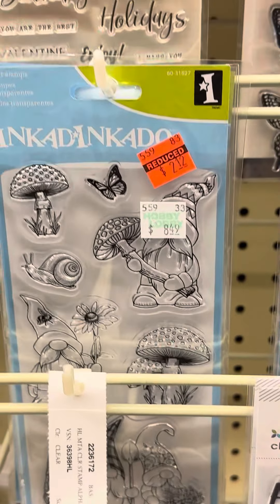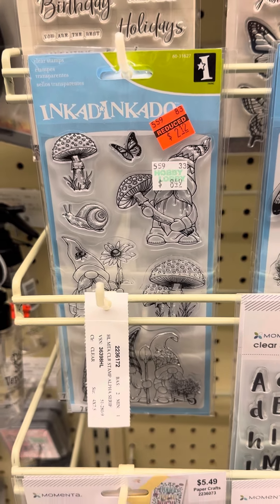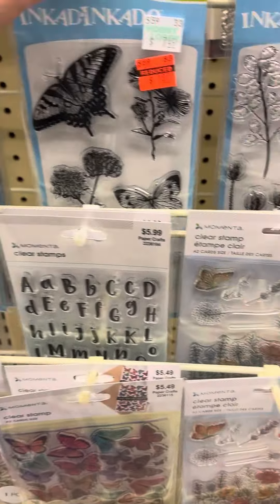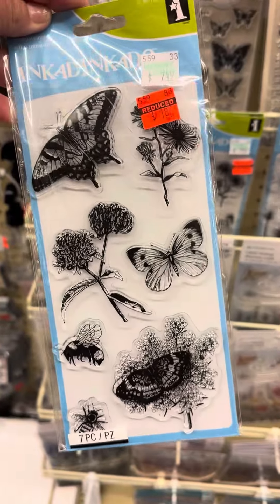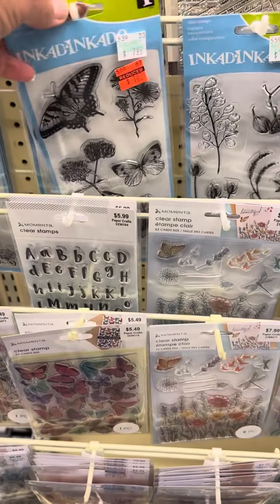And over here we have some Inkadinkadoo, my friends. It looks like we have some mushrooms, some homies — very cute. Here are some gorgeous butterflies, which of course are always beautiful, especially for journaling, planners, paper crafting, and card making.